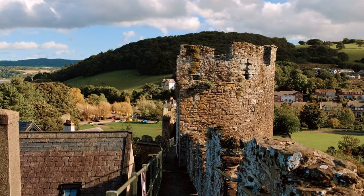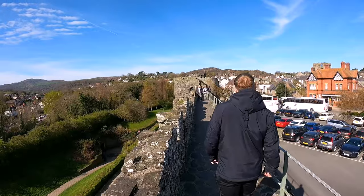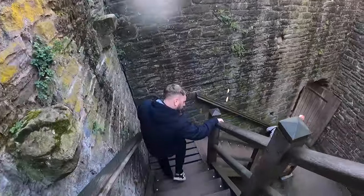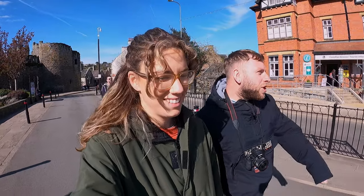Conwy's city walls stretch almost uninterrupted for three quarters of a mile and offer stunning views of the town and surrounding countryside. Nothing much to say about the city walls but it's a nice little walk to have a view out onto the countryside. Getting quite bored of all these good views in Wales aren't we? We're spoilt for choice.